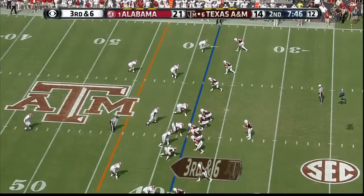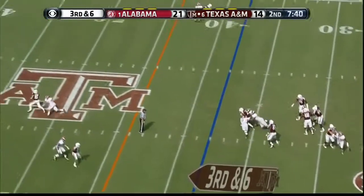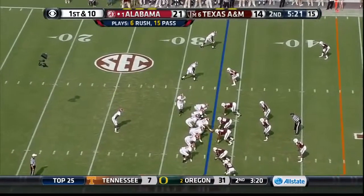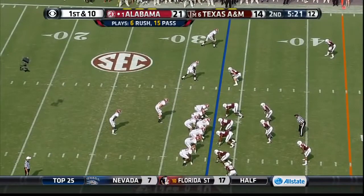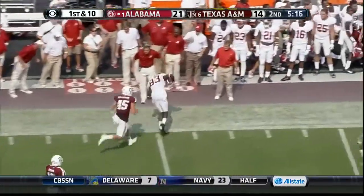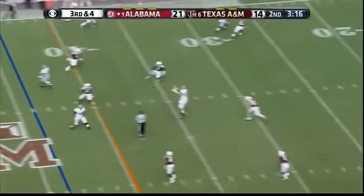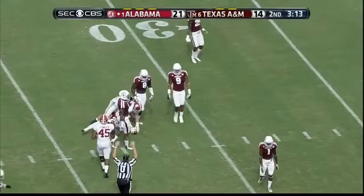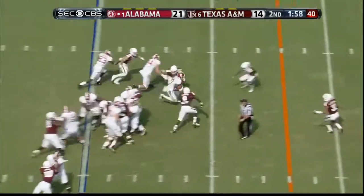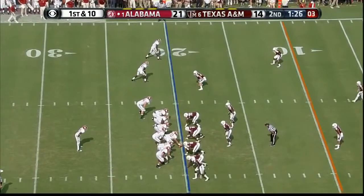Here we are again — third and six. C.J. Mosley drops him. Twenty-one to go in the first half. Play action fake to Yeldon — McCarron goes deep left, he's got a man wide open. That's Kevin Norwood. Remember what you said, Gary — how susceptible they were. May not have been a more perfect drive for Alabama.